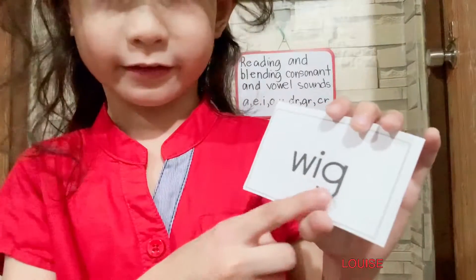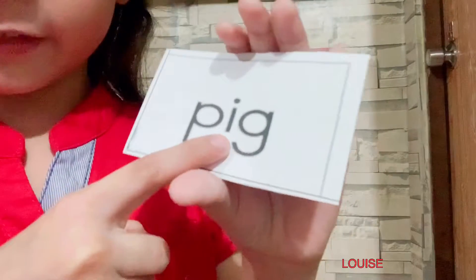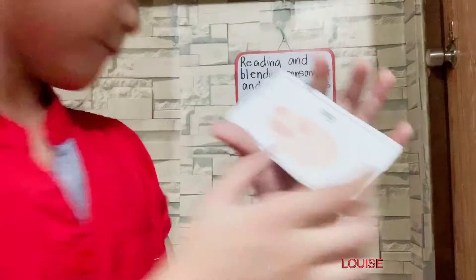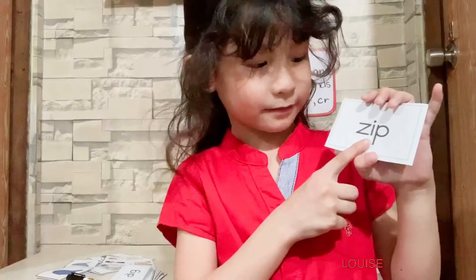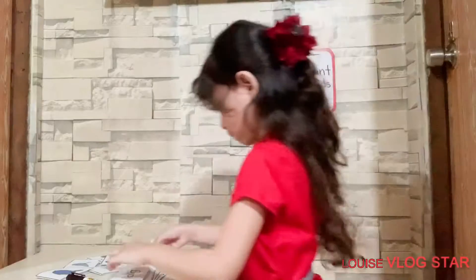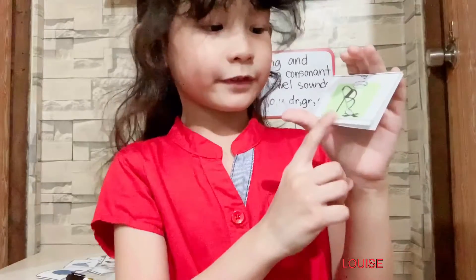W-I-G, wig. This is a wig. D-I-G, dig. This is a dig. Z-I-G, zip. This is a zip. D-I-G, dig. This is a dig.